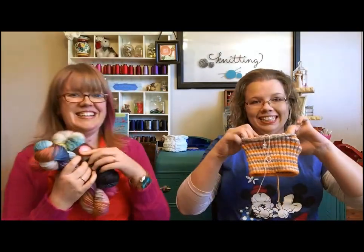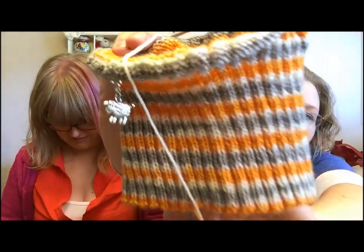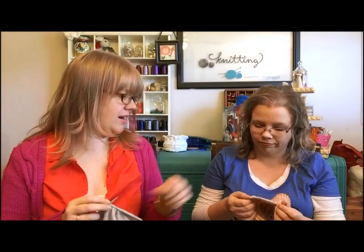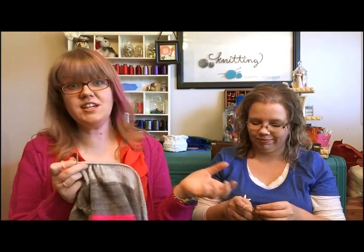Now for what we're working on! Misty did a self-striping yarn in UT Vol colors and she's knitting a Sock Head Hat for a Christmas gift for her stepdad — he really appreciates handknit stuff and always asks her to make him something. As soon as she can, she'll have some of this colorway up in the shop — people have been asking about it. If you're from Tennessee you'll love it!